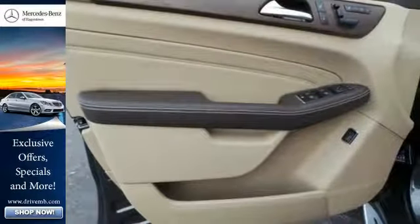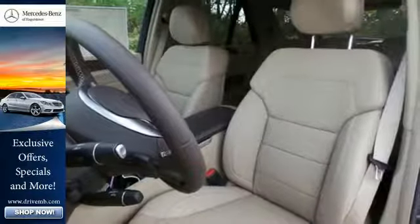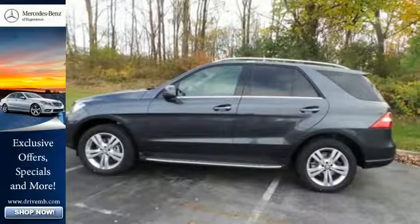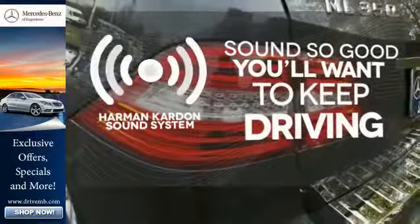The wide grille, artfully detailed headlamps, hand-finished wood veneers, and command system with central controller and large color display speak to thoughtful design, from the look to the functionality. You might drive just to listen to the Harman Kardon sound system.